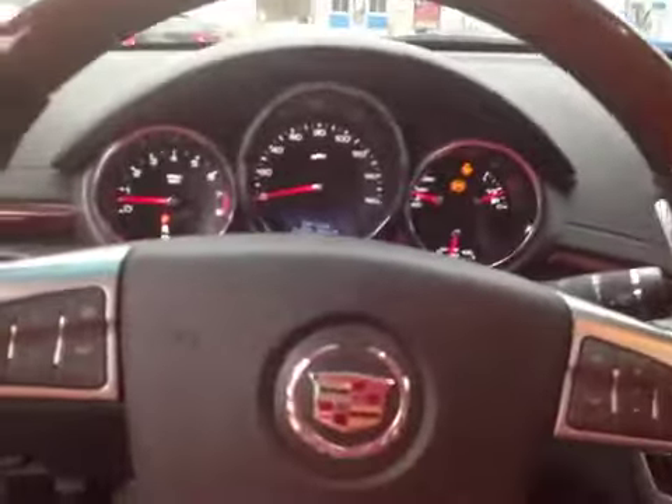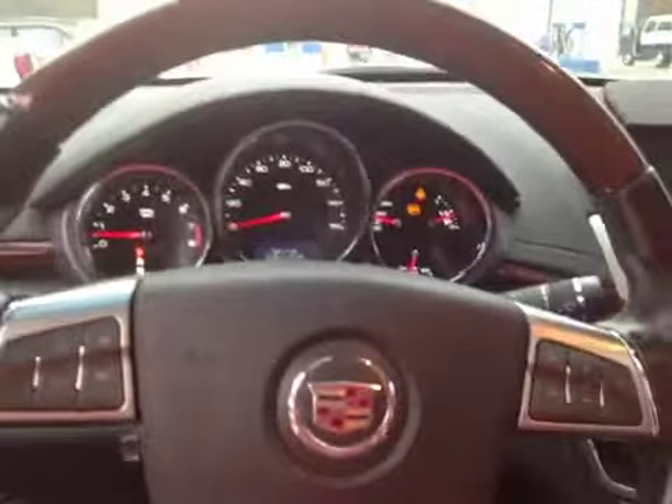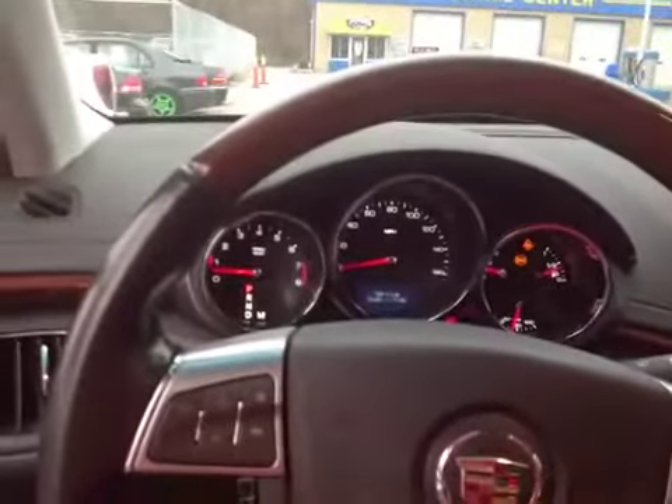Stepping into the dashboard here, we have the service stability light on and the traction light on. Overall, the mechanical test drive was good — engine was strong, transmission is strong.